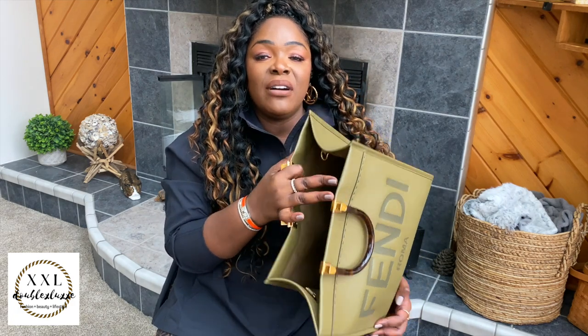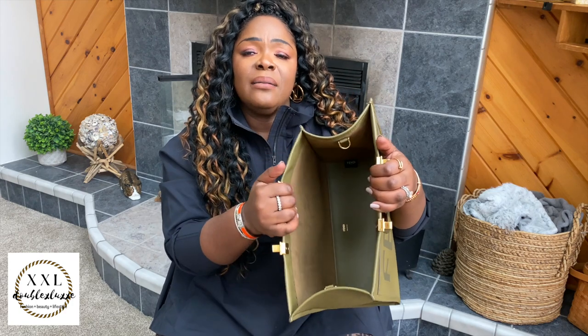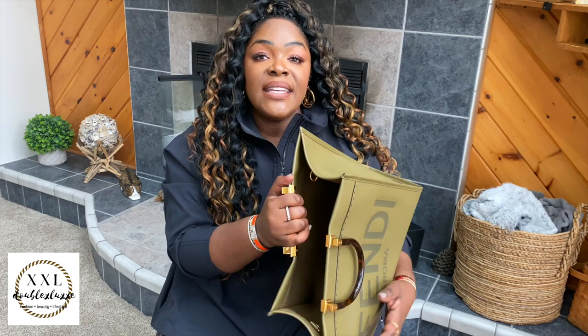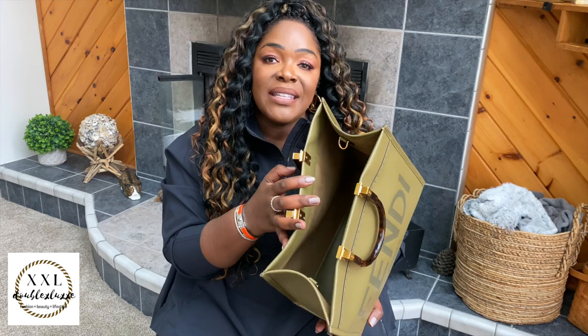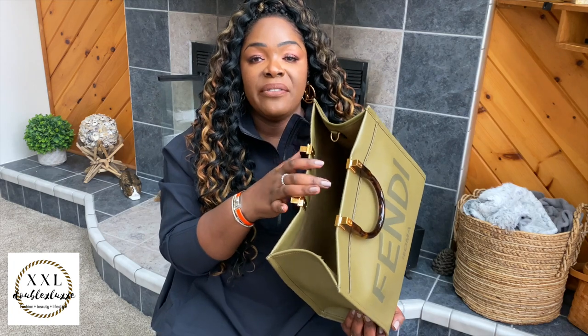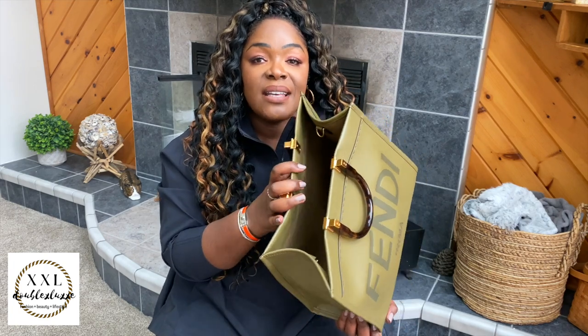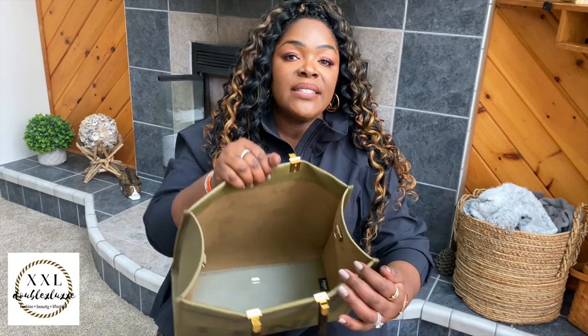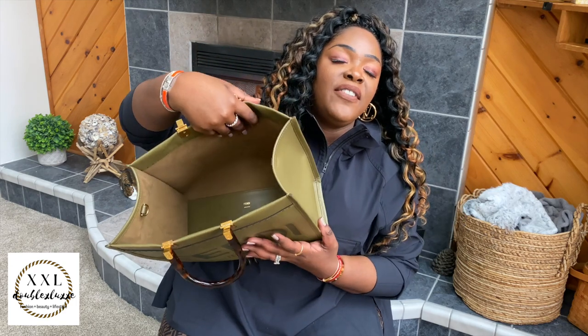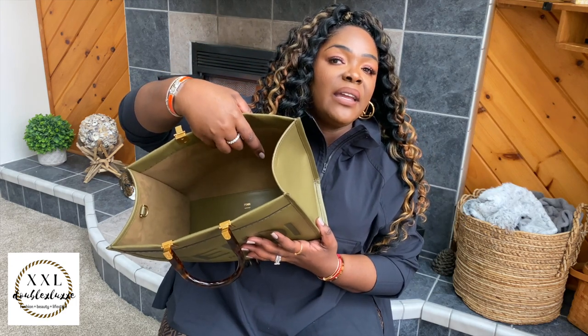I would actually recommend putting a liner or bag shaper in here — not for the shape, but more so just to protect the inside so it doesn't get damaged. Normally I keep all my pieces in some type of pouch so it's not a big deal for me. But if you're not big on pouches and want to just throw things in, I'd suggest a bag organizer or shaper to line and protect the inside.